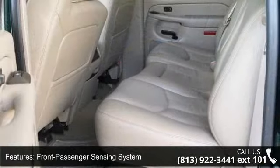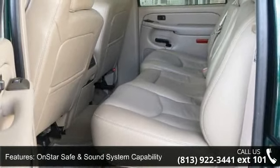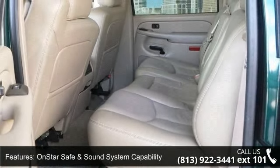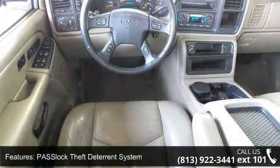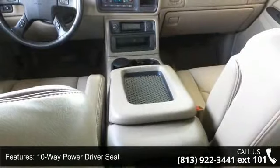This vehicle's top features include dual-stage front airbags, front passenger sensing system, OnStar safe and sound system capability, POS Lock theft deterrent system, and 10-way power driver seat.